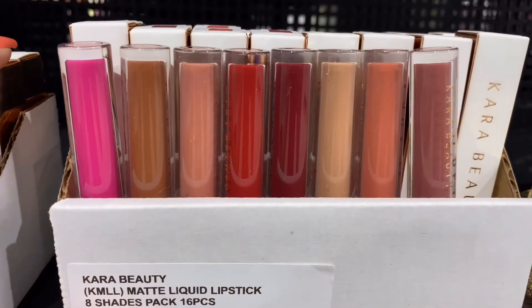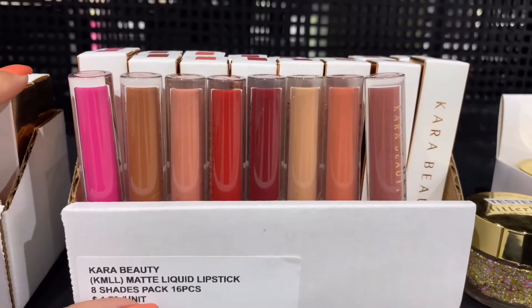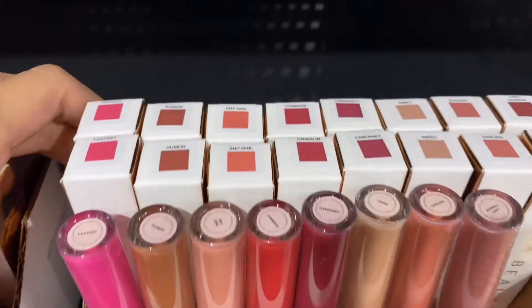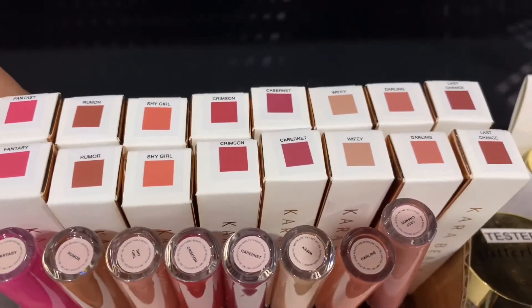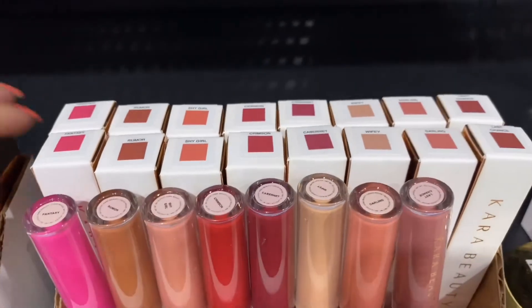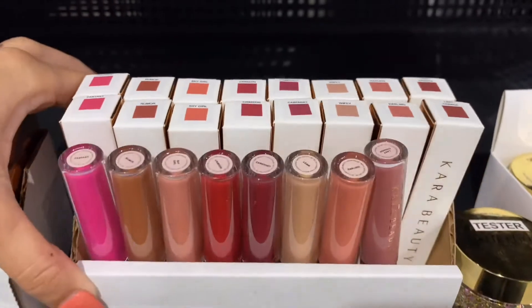Hello, Wholesome Makeup here. We have the Cara Beauty matte liquid lipsticks. These do come in a 16-piece pack and they do come assorted in eight shades, as seen right there, and you do get two pieces of each shade. They're all very beautiful nudes in pink, and they are long wear with a buildable formula.